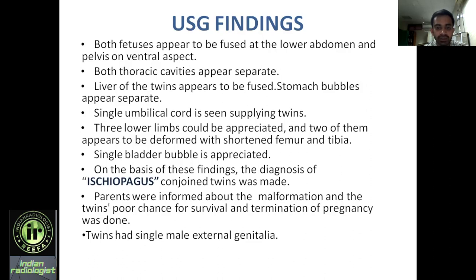On the basis of these findings, a diagnosis of ischiopagus conjoined twins was made, as lower limb anomalies are most commonly associated with ischiopagus conjoined twins. The parents were informed about the malformation and the poor survival prognosis of the twins, and termination of pregnancy was done. Gross specimen analysis showed single male external genitalia in addition to the above-mentioned findings.